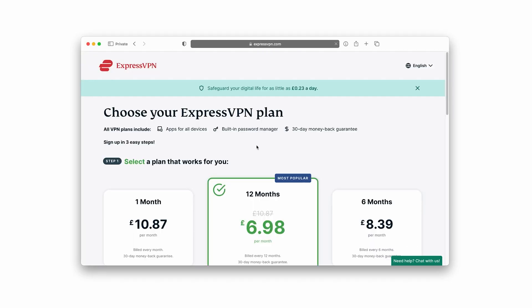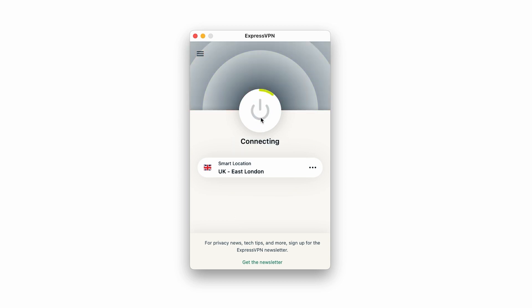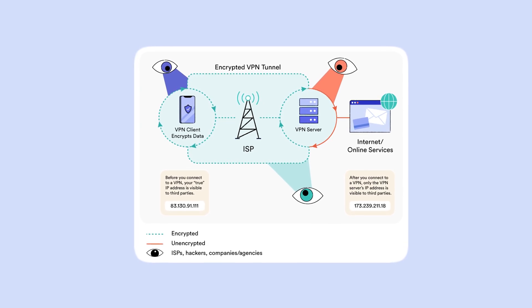To understand how a VPN could be hacked, let's take a look at the steps in the process of using one to identify potential weak points. First, you sign up for a service and download and install the software. The VPN software then uses a specific protocol and cipher to safely connect your device to a remote server and encrypt the data traveling to it. Upon reaching that server, the data is decrypted and it connects to the website or service you're looking for on your behalf. The website sends the data back to that VPN server, which re-encrypts it and sends it to your device where the VPN client decrypts it and you receive everything as normal. Presuming you have downloaded a legitimate VPN service from a respectable provider, here are the five ways in which someone could hack your VPN.